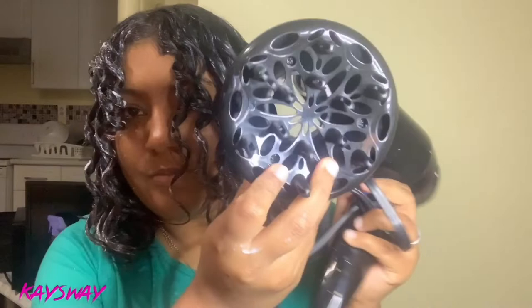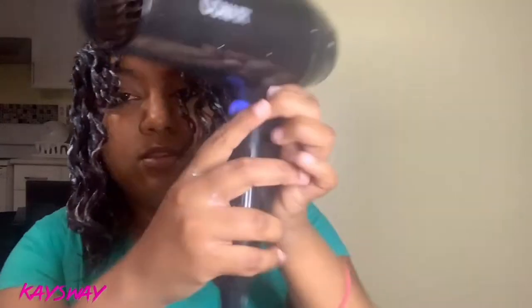All right guys, I finished finger coiling and now I'm going to go ahead with my diffuser to dry everything. This is my Conair hair diffuser — I got it as a birthday gift. It came with this brush and it has a diffuser attachment. I've been wanting a diffuser for so long. The first time I attempted to diffuse my hair it didn't come out well, but then I started watching videos. It also has a cool feature where you can press a button while it's on heat and it brings some coolness to your hair, so it cools down the level of heat.